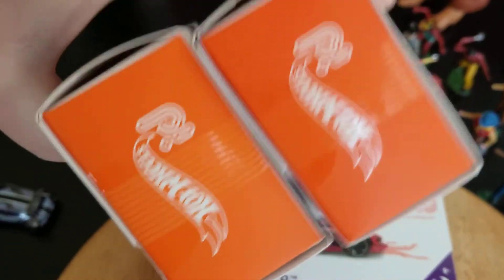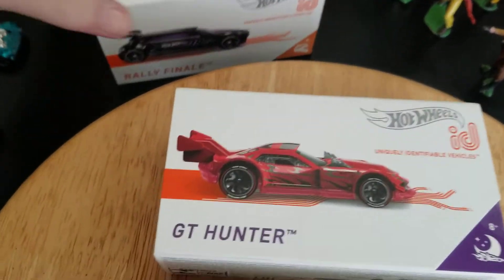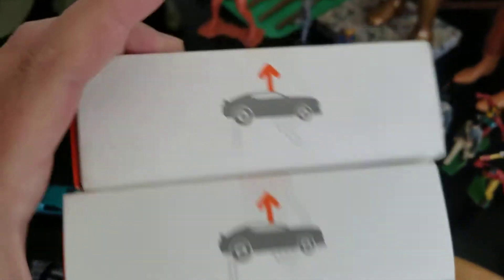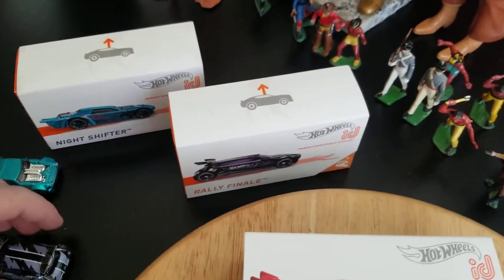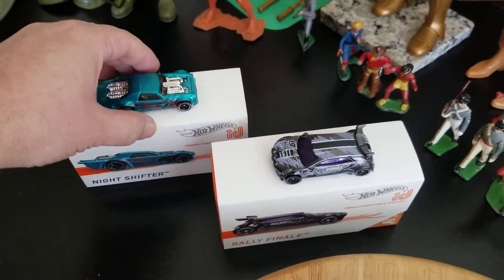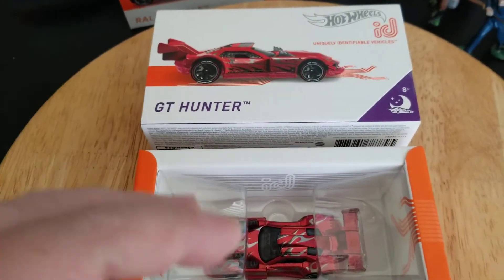Actually, I take that back — there's nothing on the sides to tell you what car is inside, so not so collector-friendly. Kind of in typical Hot Wheels fashion — they get the cars fairly right, almost all the time or most of the time. There are still good cars being made in my opinion, but some things they don't get right.